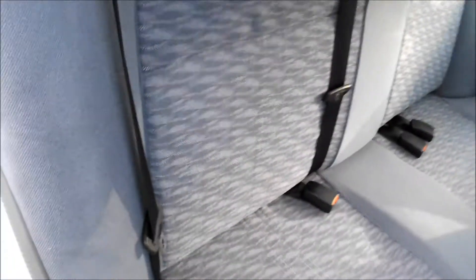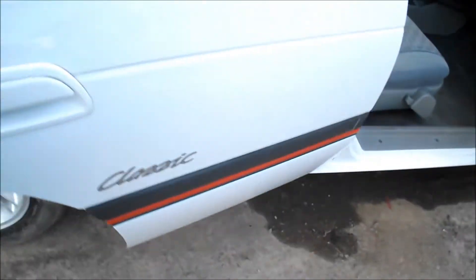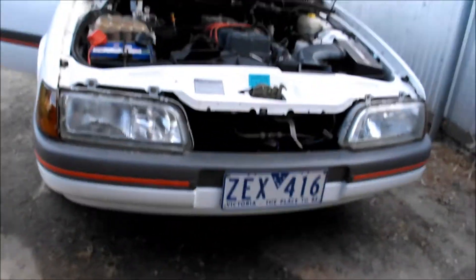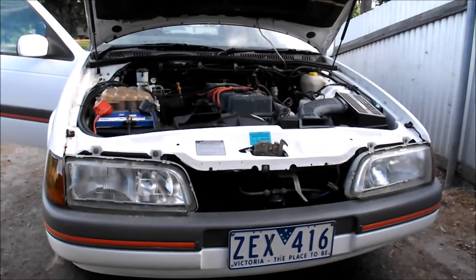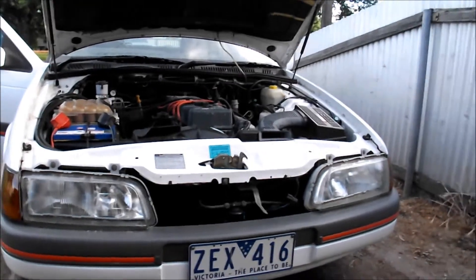Those are the new leads — I started fitting them and then realized the dizzy cap's buggered. This is the back seat — you can see how good that is. The whole car is pretty much like that. I'm going to point the camera at the engine because I know everybody loves an engine-starting-up video, including me.